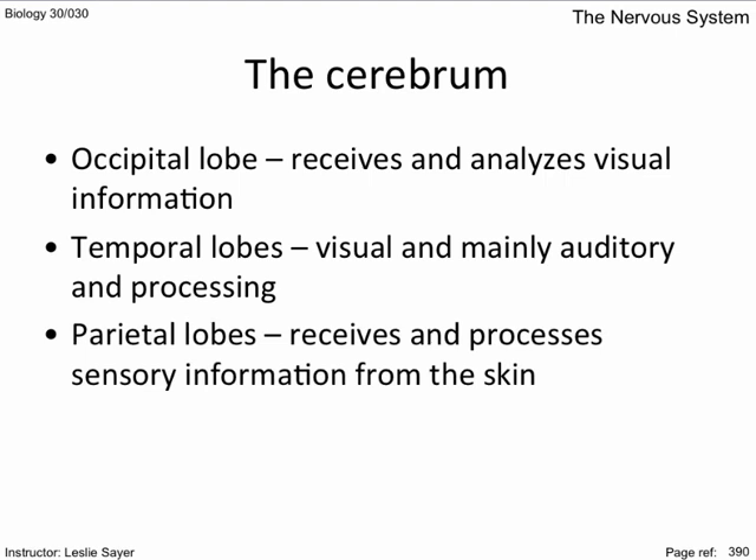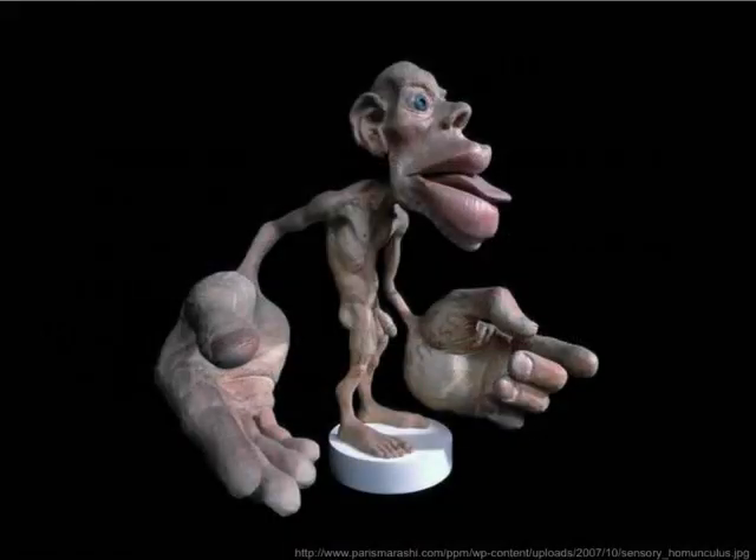The parietal lobes receive and process sensory information from the skin. The sizes of the areas of the parietal lobes devoted to sensory input is proportional to the number of sensory receptors in that area of the body. This model shows the areas of the body with their relative proportions of sensory receptors on the skin. Canadian Nobel Prize laureate Wilder Penfield performed many tests on conscious people's brains by electrically stimulating them. The patients are conscious because there are no pain receptors in the brain.